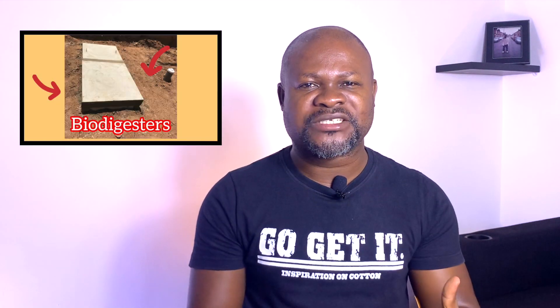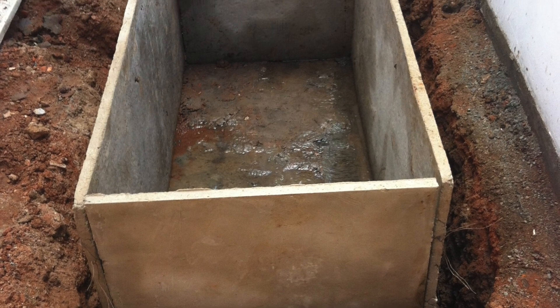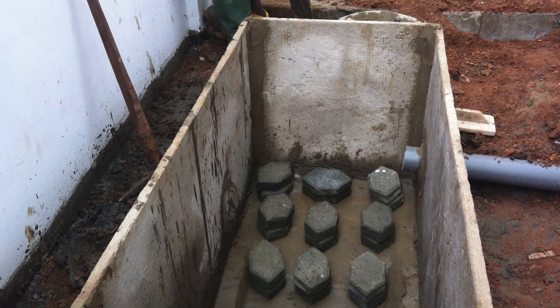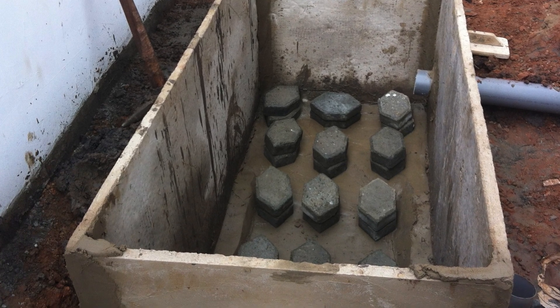If you want to learn biodigester construction, it is never going to happen in a day. I have done videos that explain how these biodigesters work and the best way to install one — what to look out for in a water-level area, in a sandy area, and in a clay area. The basics for somebody learning biodigester installation are: your gradient, your slope, the inside filtration system, the inlet pipe coming into the digester, and the outlet going into the soak away. When you have all these things done well, then you are good to go.